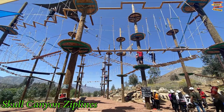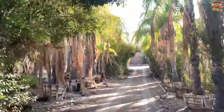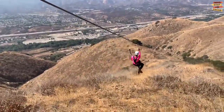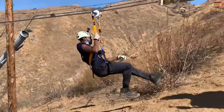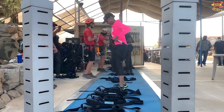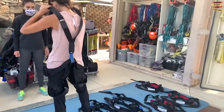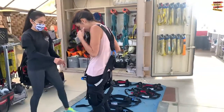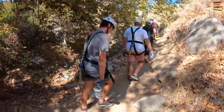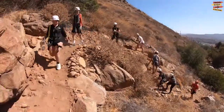Located along I-15 in sunny Corona, Skull Canyon Zipline has been operating since 2009. All skill levels are welcome, including children. The company has an excellent safety record and provides the required safety equipment. Given Skull Canyon's exceptional reputation, it should come as no surprise that it's a popular filming location for several TV series and commercials.